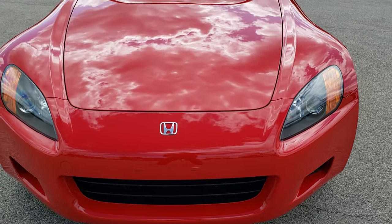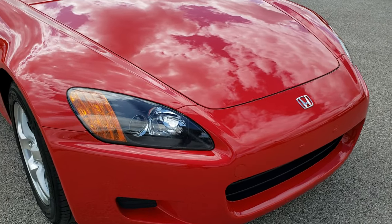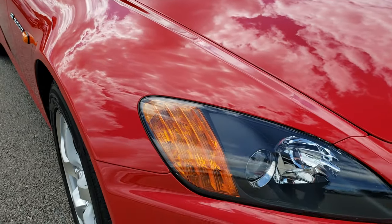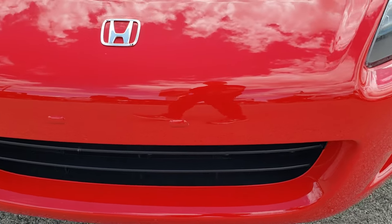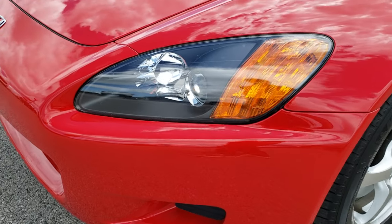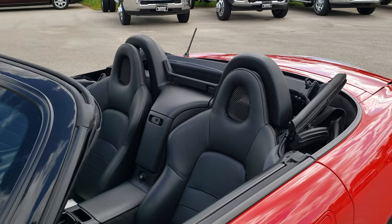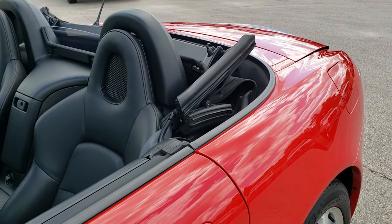Today we are checking out possibly one of the cleanest 2001 Honda S2000s on the road today. This car has a little under 20,000 miles, and from this HD video you will be able to tell that this car is extremely clean all the way around. This one has the 2.0-liter dual-overhead cam I4 engine, which pumps out 240 horsepower. Obviously it's a convertible, and New Formula Red is the color.